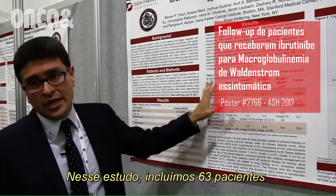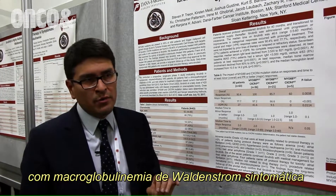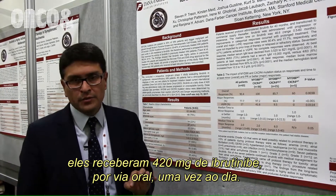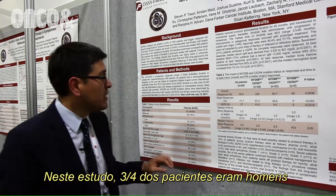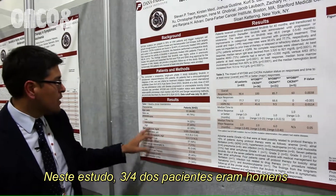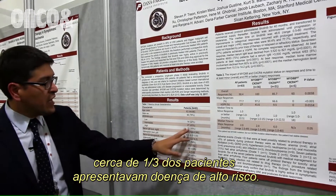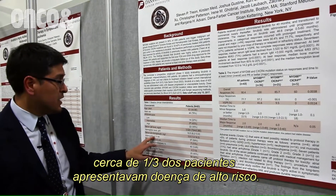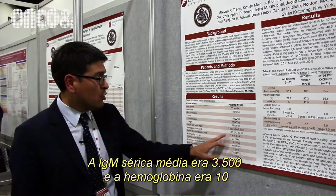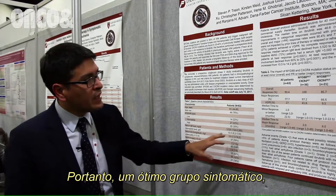In this study, we included 63 patients with symptomatic Waldenström's Macroglobulinemia who received Ibrutinib 420 milligrams by mouth once a day. About three-quarters of the patients were men, and we have different groups of risk — about a third of the patients had high-risk disease. The serum IgM was about 3,500 and the hemoglobin was around 10, so it's a very symptomatic group.